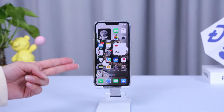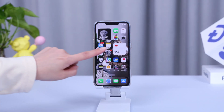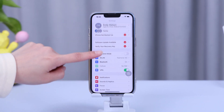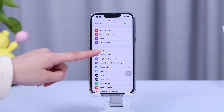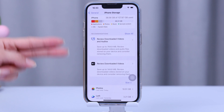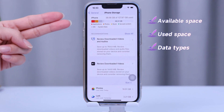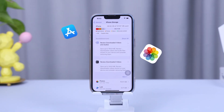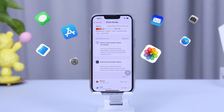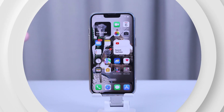Before we jump into those solutions, let's see what's taking up the most space on your iPhone. Go to Settings, tap General, and scroll down to iPhone Storage. At the top you'll find a color-coded bar displaying your available space, used space, and the data consuming it — typically photos and apps are the largest categories.